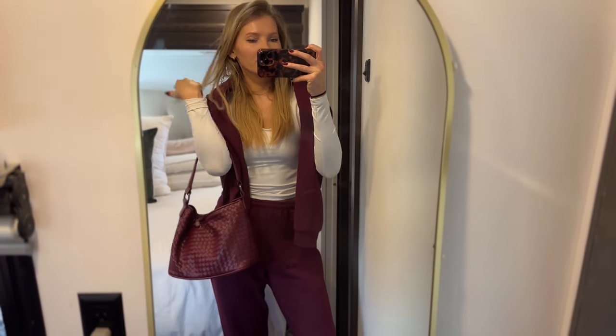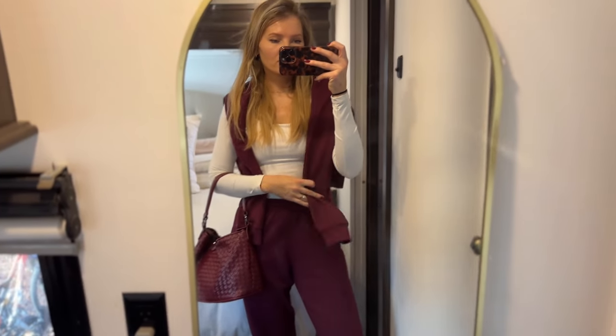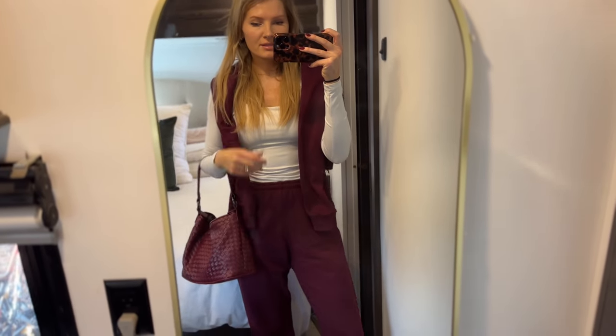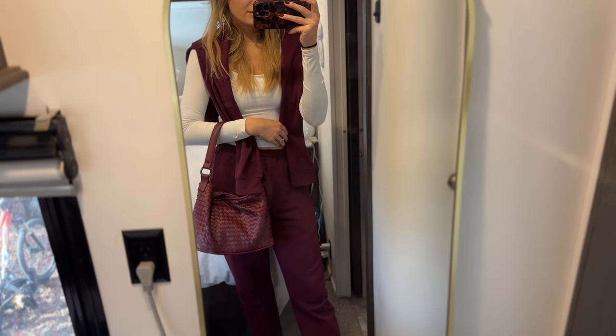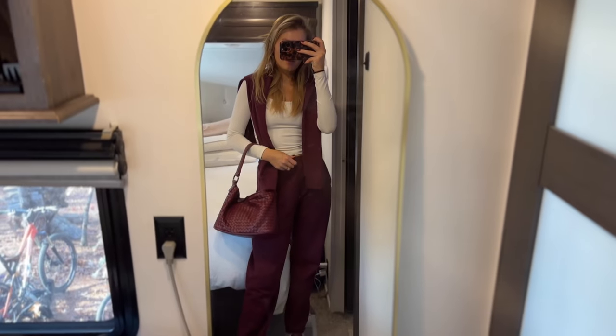I haven't done my hair yet — I'm heating up the curling iron — but this is the OOTD. This sweatsuit comes separately. It's from Amazon and it is men's. I got it in size small, both the pants and the sweatshirt. I've worn it before and I love it. This bag is also from Amazon. The sneakers are from H&M. We're having a full-blown burgundy moment.